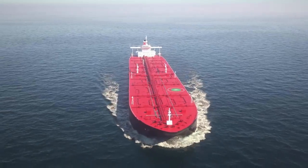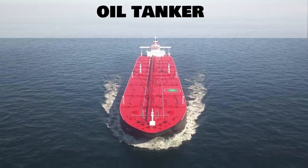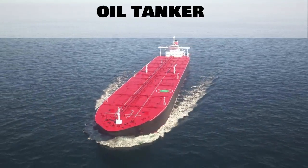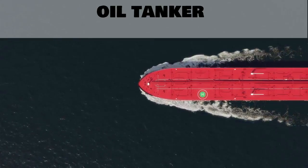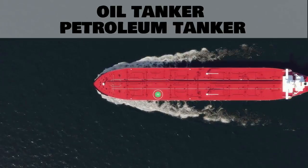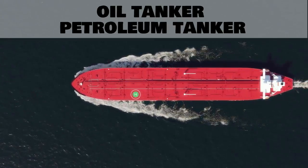Our next type of ship is an oil tanker. This is used to transport different types of oil around the world. It might also be called a petroleum tanker.